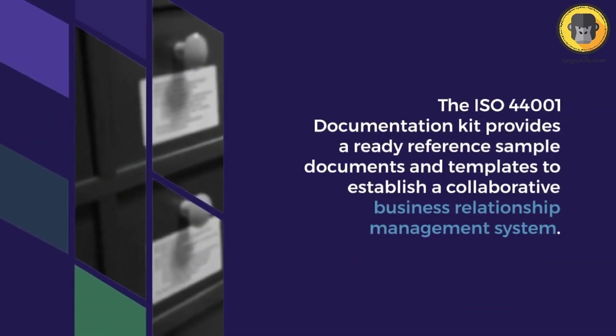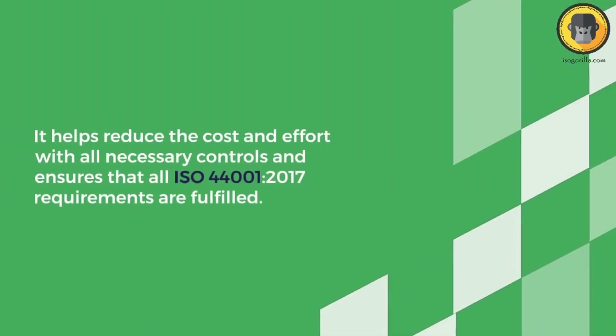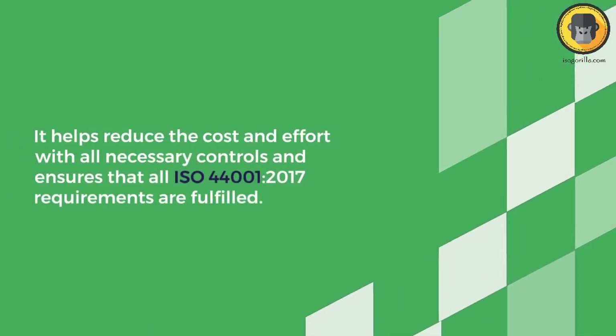In conclusion, streamline your collaboration process today with the ISO 44001:2017 documentation kit and experience increased productivity and significant improvements in synergy among stakeholders. Thank you for watching — subscribe to our channel for more.